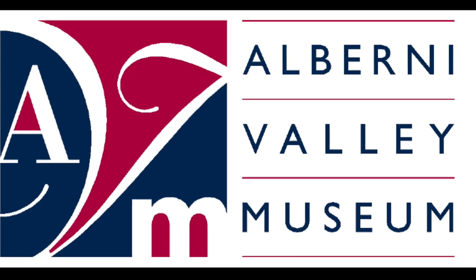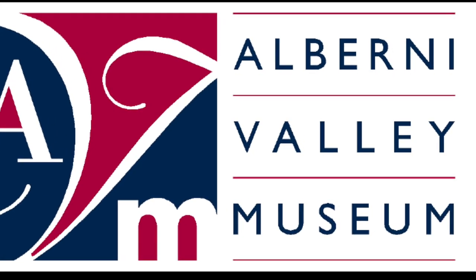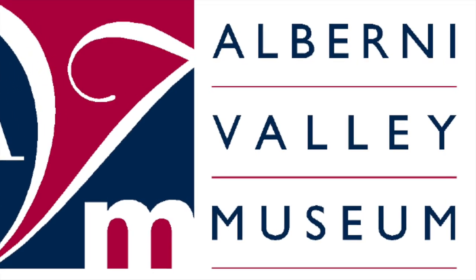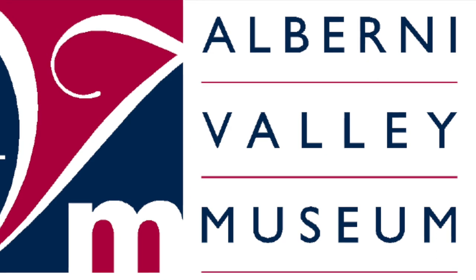Hi, this is Kirsten Smith, Collections Curator at the Alberni Valley Museum. As you can't visit the museum during our COVID-19 closure, we thought we'd bring the museum to you.